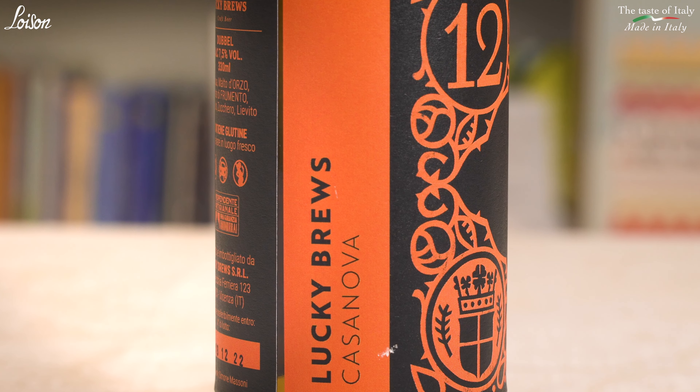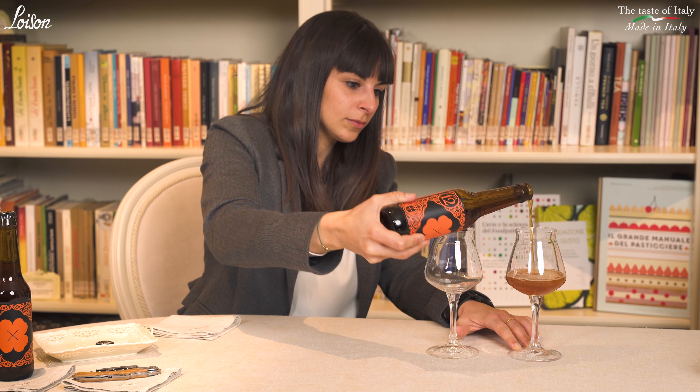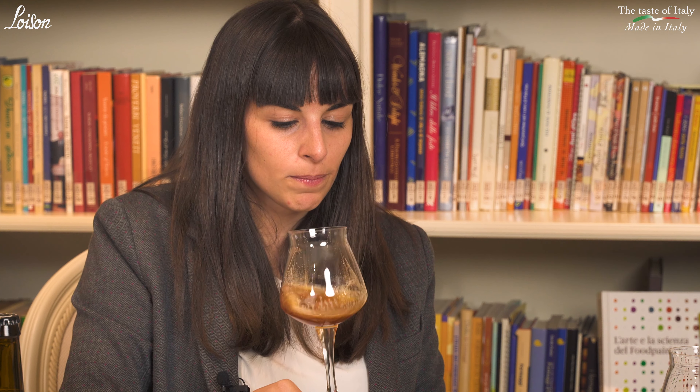Where do we start today with our trip? We are starting with a local product from Vicenza, from the Lackey Brew Brewery. It's a double — a trappist-style beer with 7.5 degrees of alcohol content, so we start at a fast pace. The color is amber and very dark, and you can already detect aromas such as dry fruits and mature ones. It's very captivating on the palate and the sip is completely full. The fragrance is really interesting as it brings you to another sip.